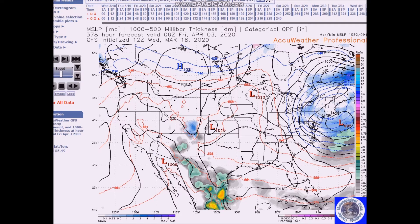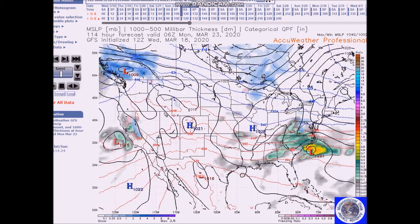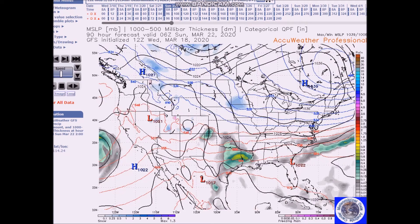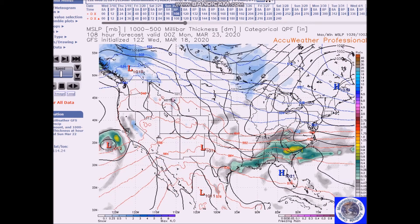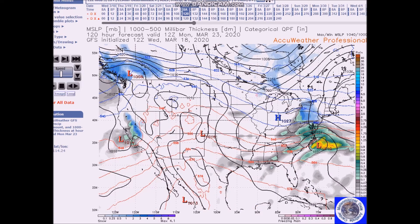We will have a system developing off the Gulf of the southeast coast late Sunday night into early Monday. You can see it right here on the GFS — the system develops and then moves northeast, and this will spread rain and snow across portions of the mid-Atlantic and the Northeast.